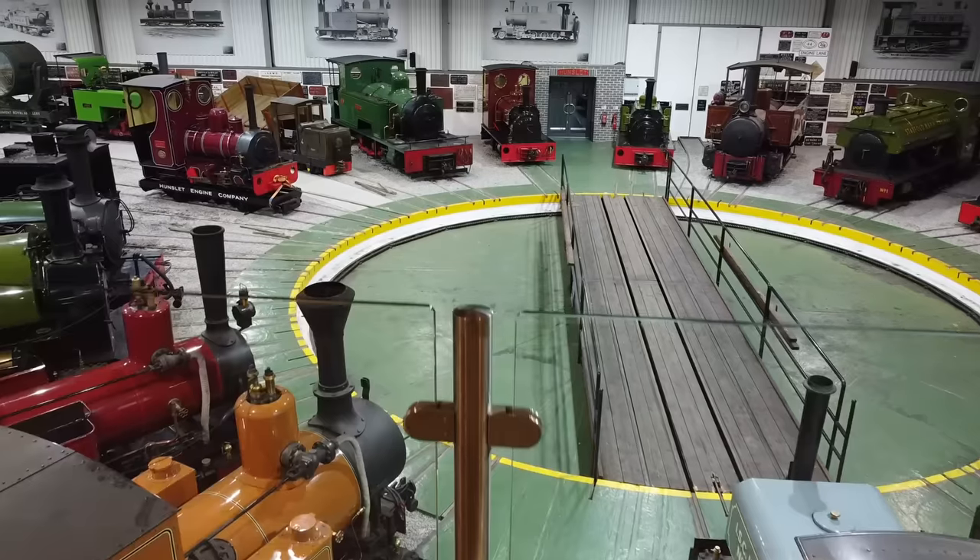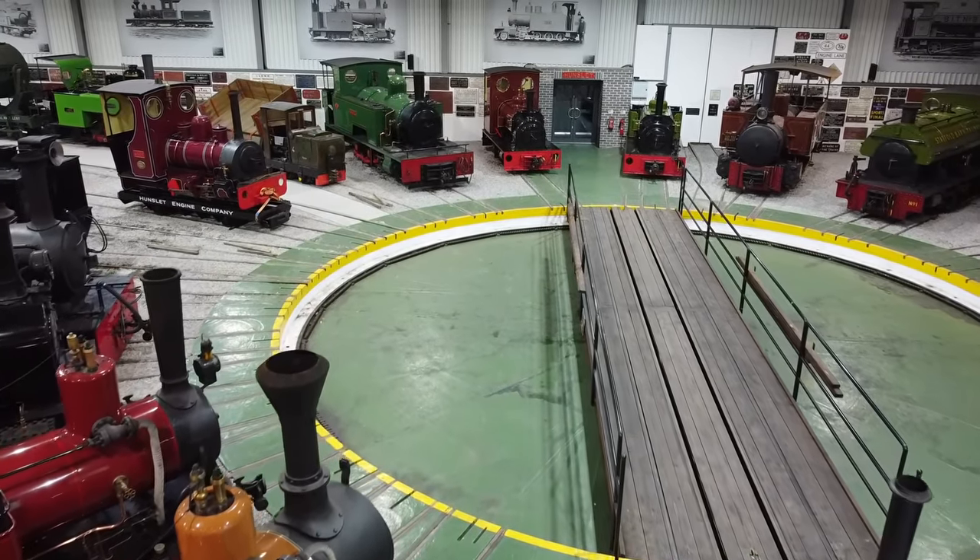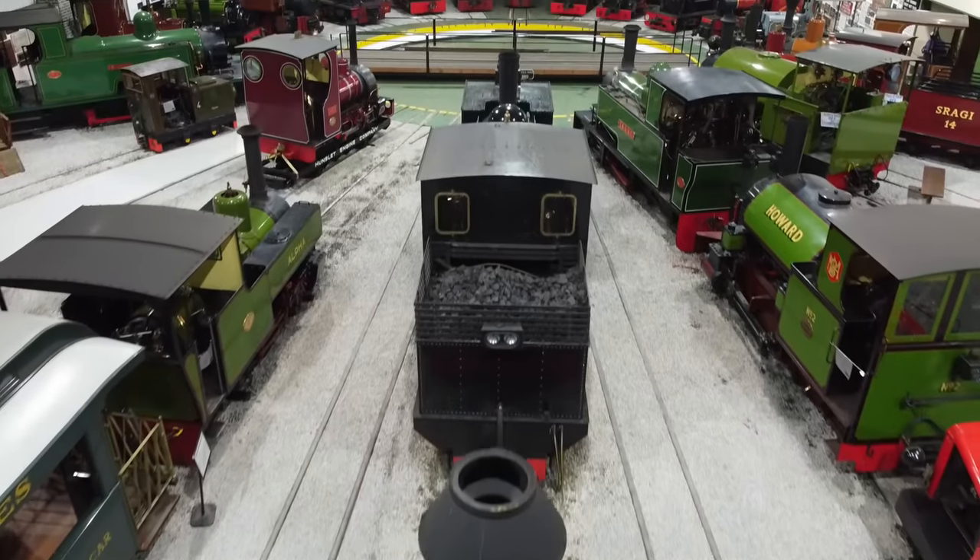Welcome to the Roundhouse, the heart of the National Narrow Gauge Museum. And behind me, you can see some of the fine locomotives that make up this world-renowned collection. There are engines here built by a variety of manufacturers from all across the globe — engines that help tell the story of the steam locomotive, how it developed and the different tasks it was created to perform. So with that, let's go and have a look at some of the key items in the collection.